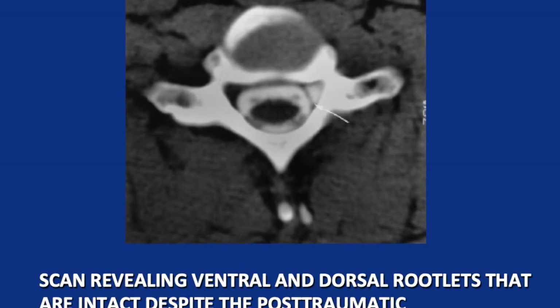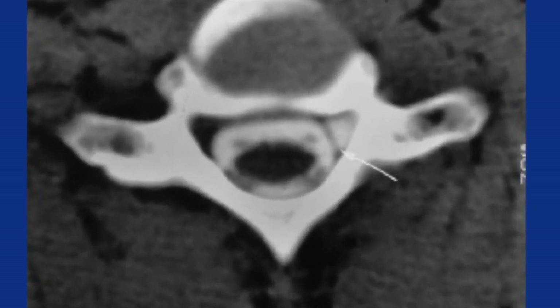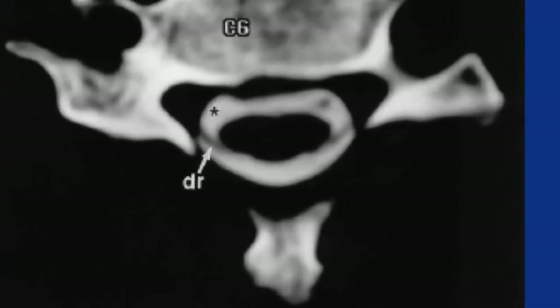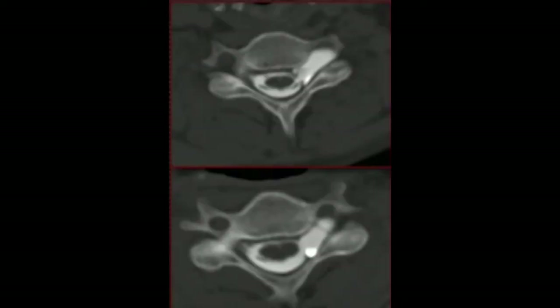This picture shows the typical findings of a complete root avulsion with a traumatic pseudomeningocele — we cannot identify either the ventral or the dorsal roots. This picture shows a traumatic pseudomeningocele but both the dorsal and ventral roots are visualized. Here the dorsal root is visualized but the ventral root is not. These images show the traumatic pseudomeningocele in different views.